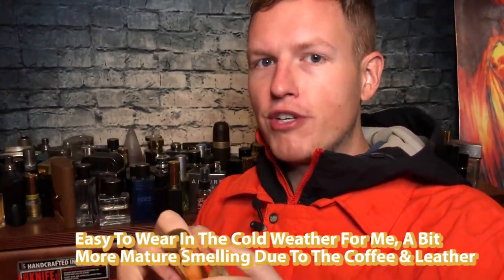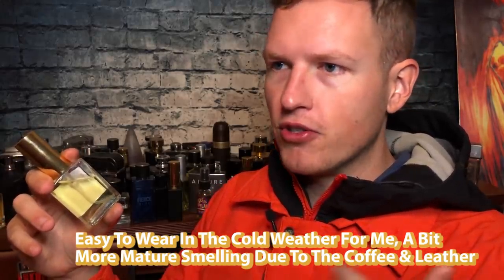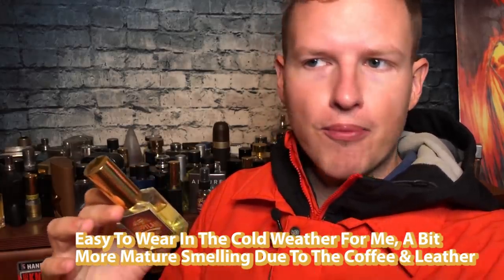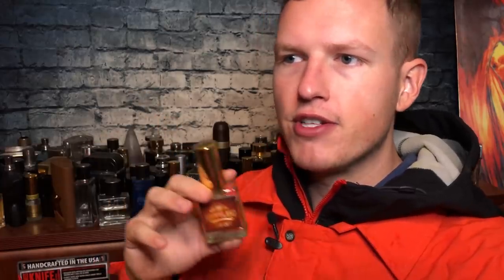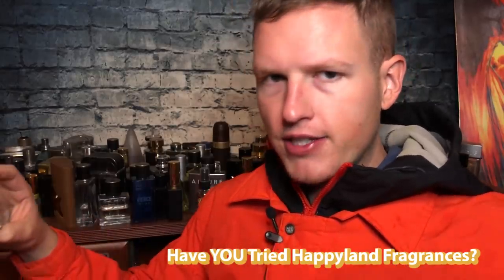I've worn it four days now, which for me is crazy. Something like vintage Fierce, Sauvage, or any of the great ones — I don't really wear those more than once or twice a week. Honestly, it's rare for me to wear a fragrance more than once a week, but I really do like Cure Cafe. Let me know what you think of Happyland Fragrances down below — this one's near the top and I'd love to do a ranked list of all my Happyland fragrances.